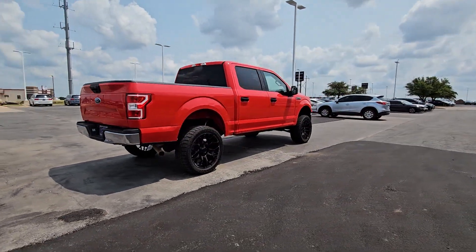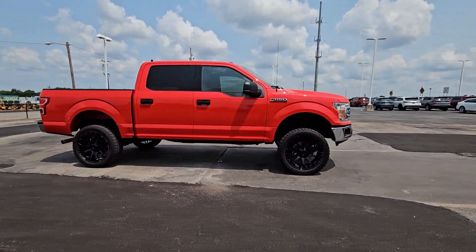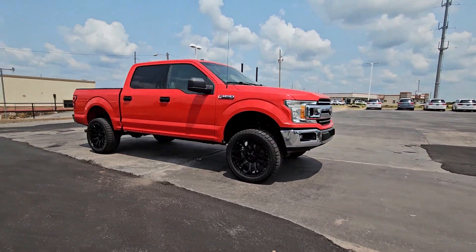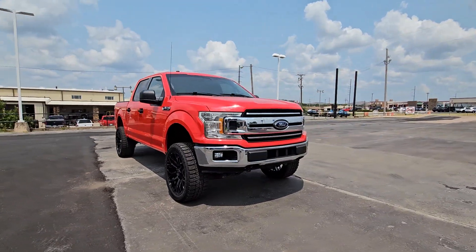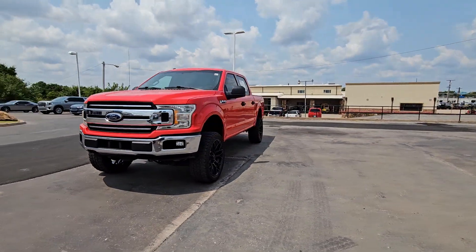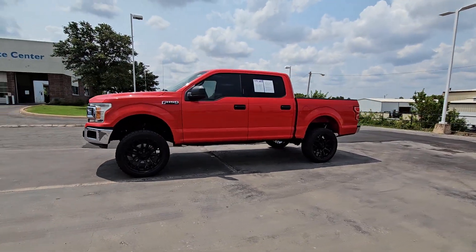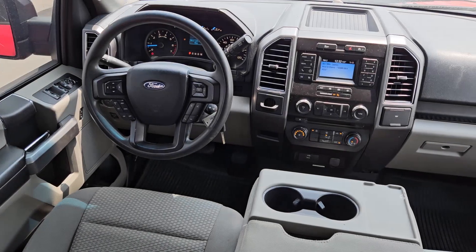Enjoy a new level of ease and confidence whether at work or play when you're in this F-150. Available features let you customize its hard-working bed, and a unique combination of military-grade aluminum alloy and high-strength steel gives you the edge with class-leading towing and payload capabilities. These are just some of the great options this vehicle comes with.